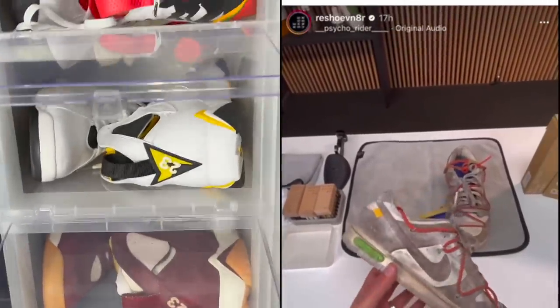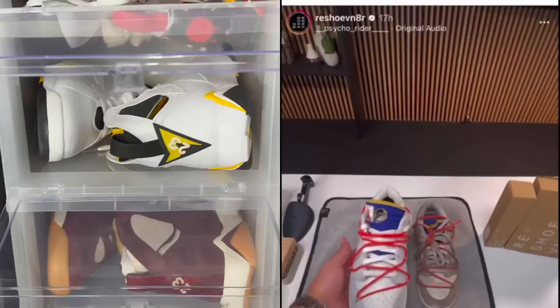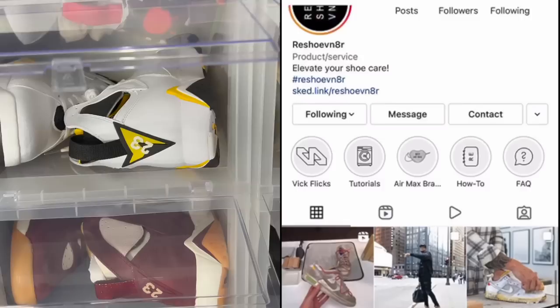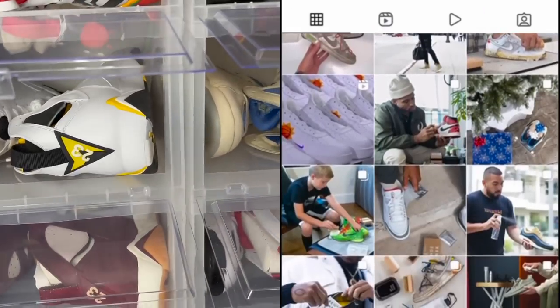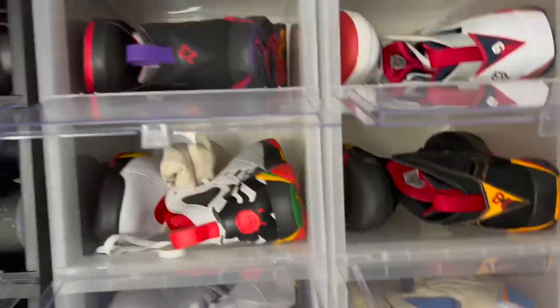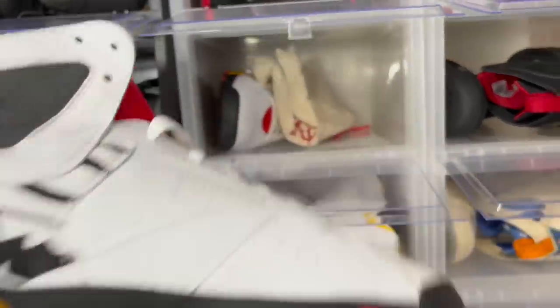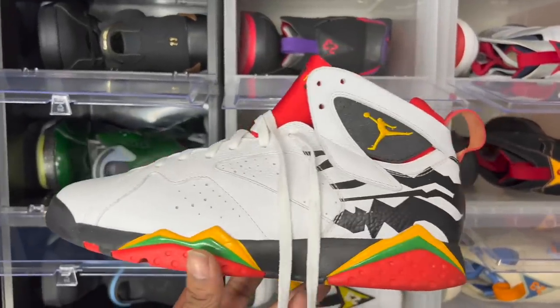Shout out to Reshovenator — keep your shoes clean. Make sure you click the link in the description section below to go straight to my Reshovenator page; you get a discount on everything. We got the Air Jordan 7 Bins — the first bin I've ever owned and the one I've worn the most.